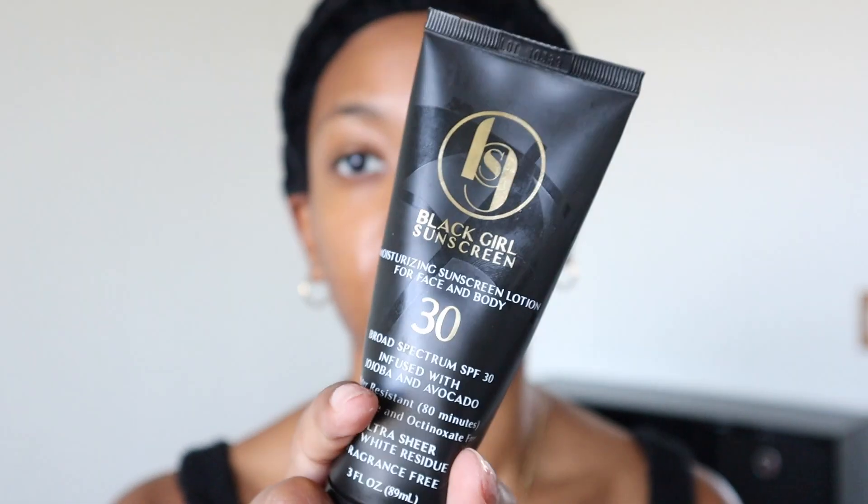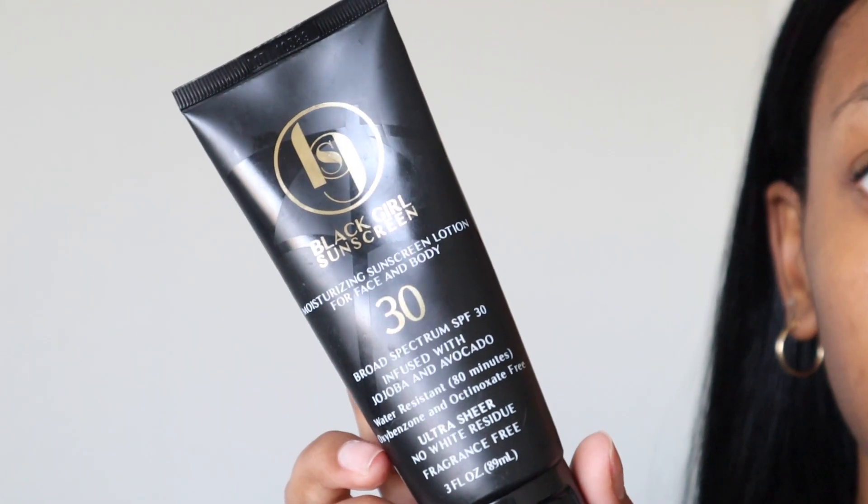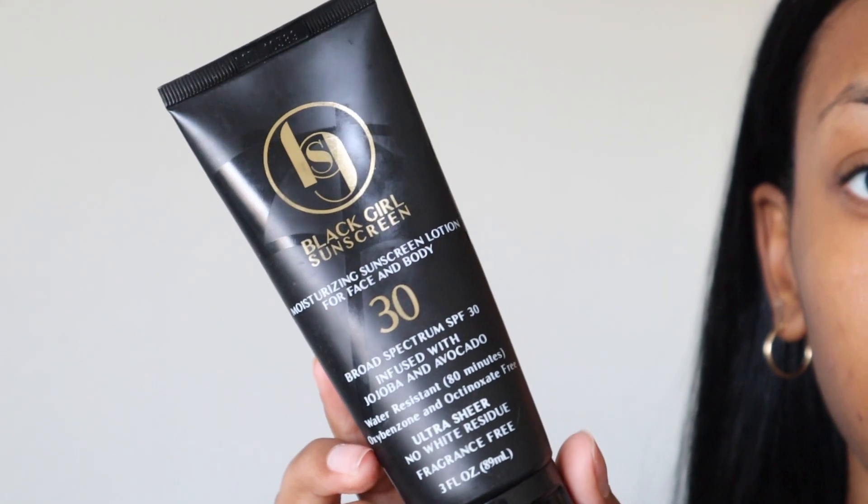Lastly, and most importantly before you leave the house — or even if you just have a window open — sunscreen. I use the Black Girl Sunscreen SPF 30. I take a huge glob and put it all over my face, neck, chest, and back, because I also use glycolic acid on my back and I don't want to burn if I step outside.